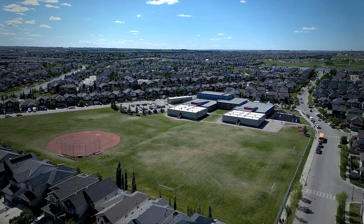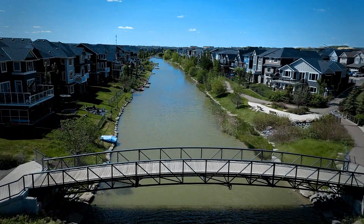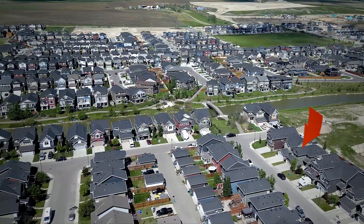This property is conveniently located near a school, steps to the pathways to access the canals, and there are lots of different playgrounds and parks.